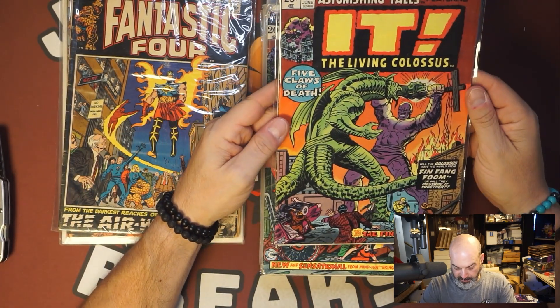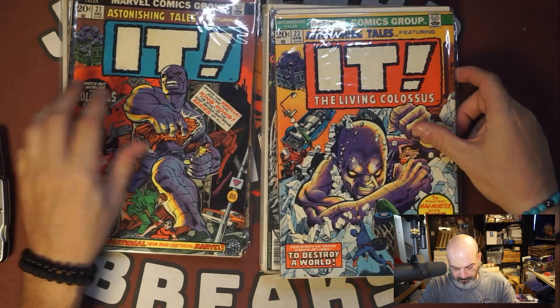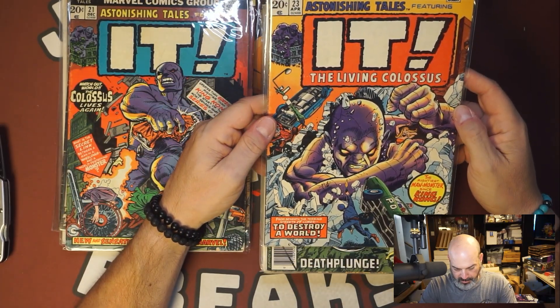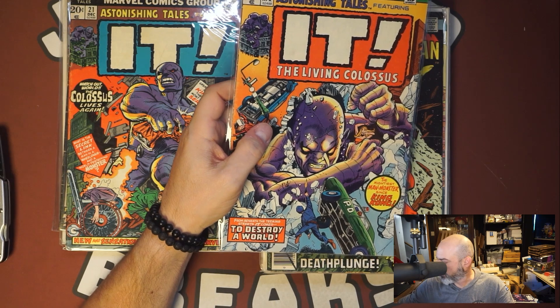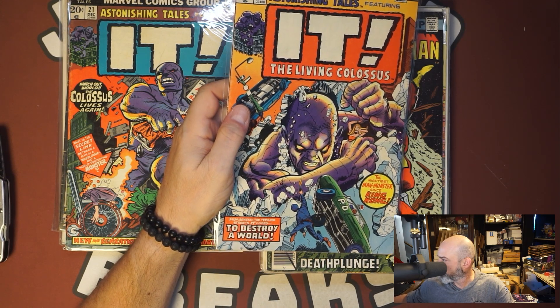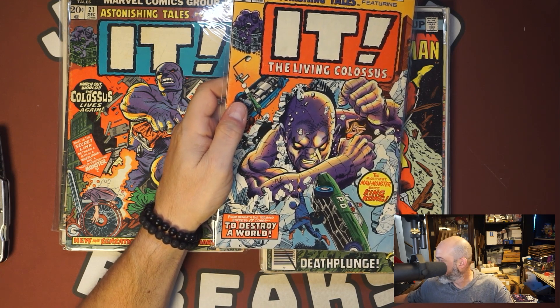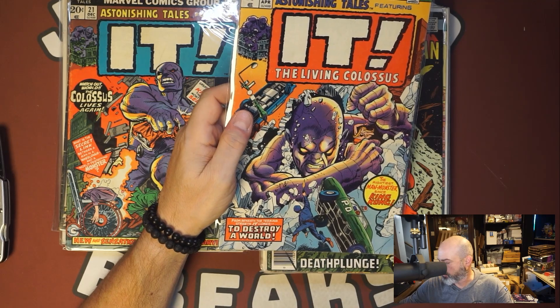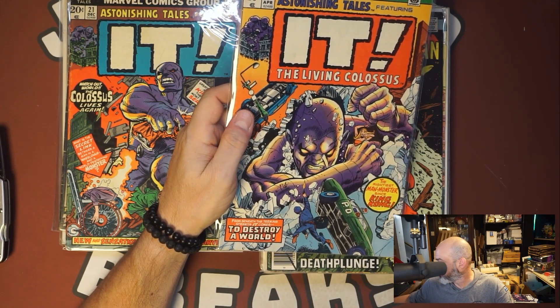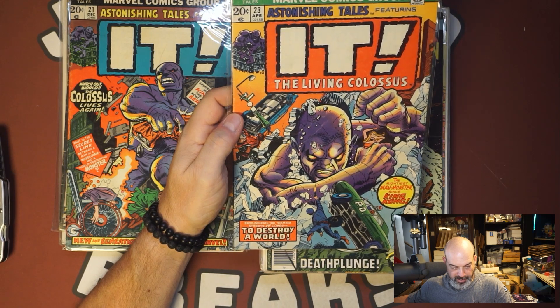IT number 24 — is that a Fin Fang Foom cover? IT number 21. IT number 23. I do believe there's something key about IT 23, let me look real quick. Searching by issue... IT 23 — oh, it's not IT, it's Astonishing Tales. Second appearance of Fin Fang Foom, $35. I thought that had some key to it. Nice.